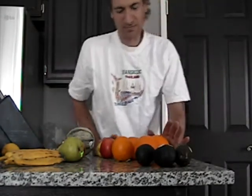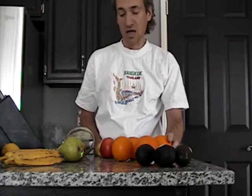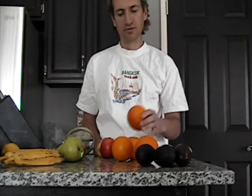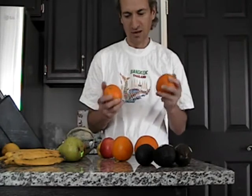You want ripe fruit because that's going to be the healthiest for you. Unripe fruit can actually give you problems. It's especially true for citrus fruits because they are acidic. So it's important to get citrus fruit that is pre-ripe and has fallen naturally.